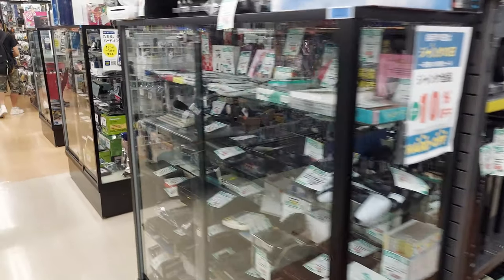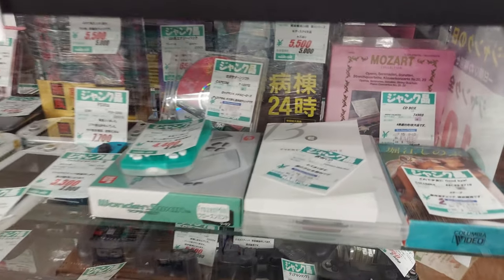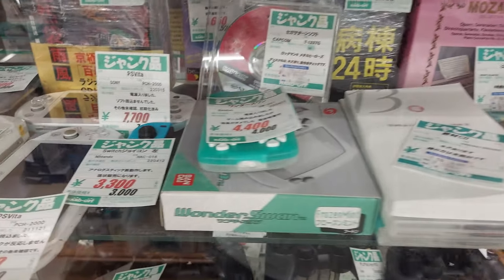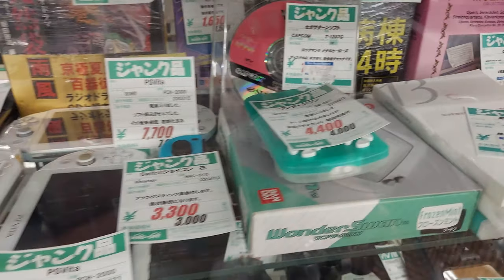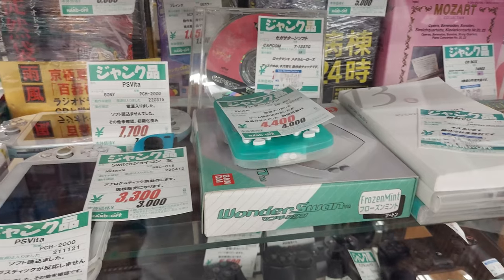Let's check out this little corner over here. We've got some interesting things in there. I spy a WonderSwan, frozen mint, looks to be in really good condition. 4,400 yen and it comes with the box.